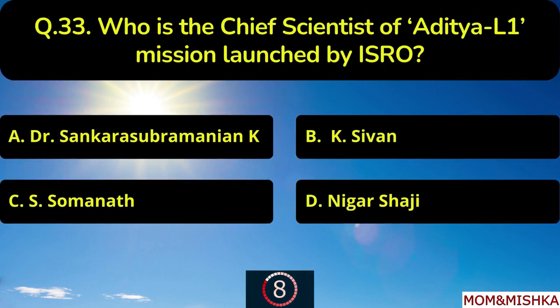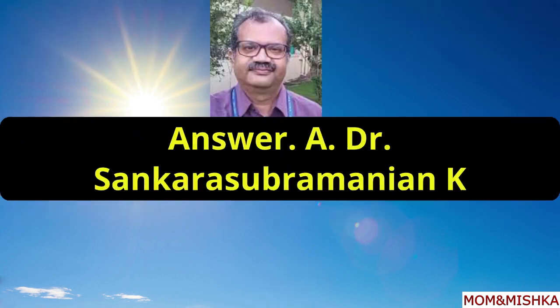Who is the chief scientist of Aditya L1 mission launched by ISRO? Dr. Sankara Subramaniam, option A.